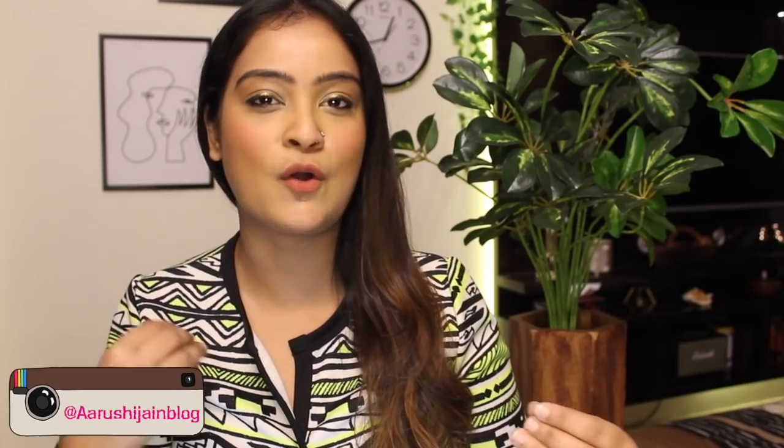Hi everyone, welcome back to my channel. I hope each one of you is doing well. Now most women tend to skip moisturizers because it makes their skin greasy or oily, in addition to the environmental triggers that affect the skin. But it is actually very important to understand the importance of a very good moisturizer and the difference it can really make to our skin. However, at the same time, we must keep looking for a moisturizer that keeps our face covered at all times while giving it a matte and non-greasy look.